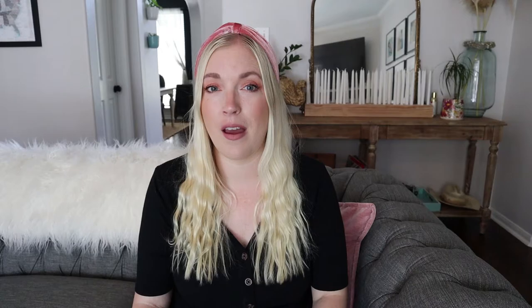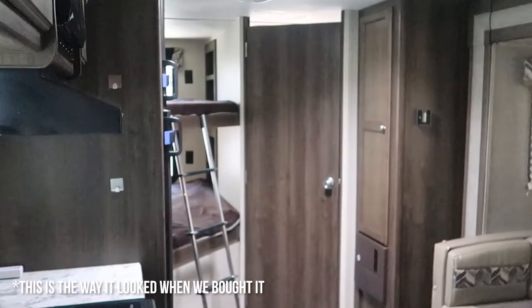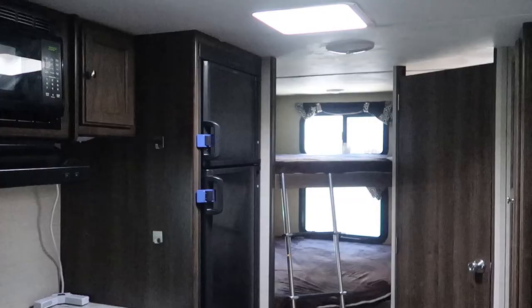We just got back from a camping trip and I've cleaned the entire camper top to bottom, so I figure this is as good a time as any to show you guys what it looks like now in 2021, a year after we renovated. If you guys are new here, this is a 2017 Keystone Bullet ultralight camper that we got used in 2019. There was nothing really wrong with it, but we wanted to give it a little facelift — everything was really dark and brown. I'll link my entire renovation series down below.